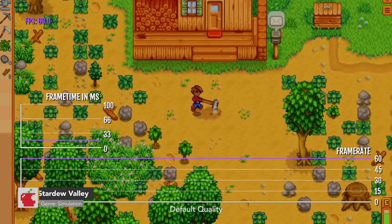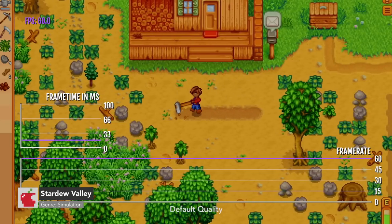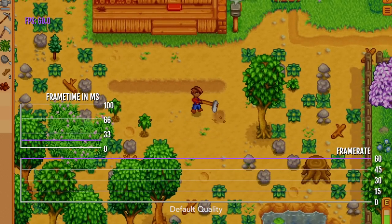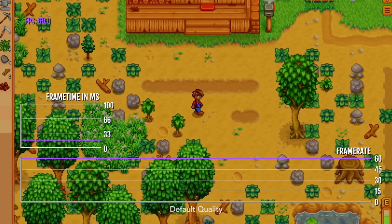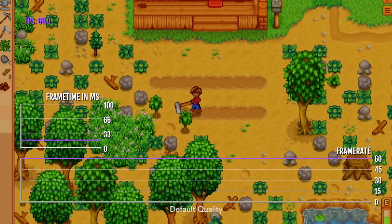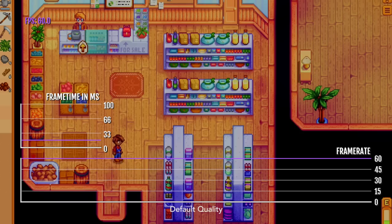Stardew Valley is one of the most downloaded games on the App Store. It's such an addicting game, and I absolutely love it. The iPad Pro version here has no issues — it's always getting 60 FPS, and in fact, who knows, maybe it's getting 120 FPS, but I just can't test that because of my capture card.